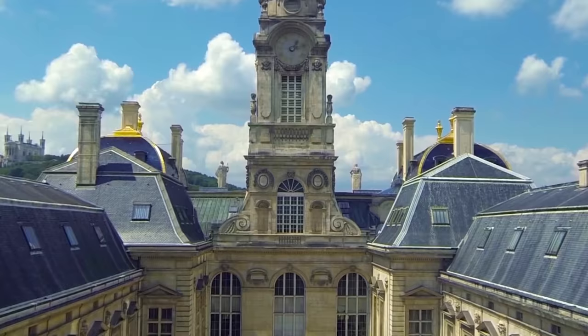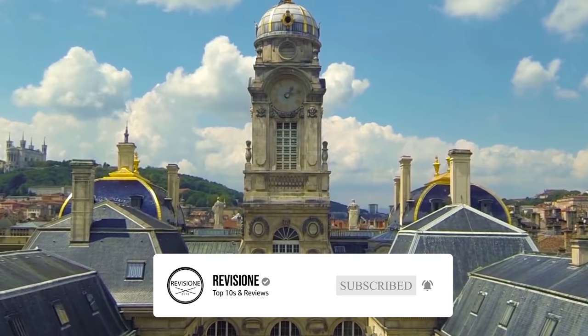So that sums up our top 10 things to do in Lyon. We hope you enjoyed — if you did, please leave a like and if you're new here feel free to subscribe. Until next video, have a great day.